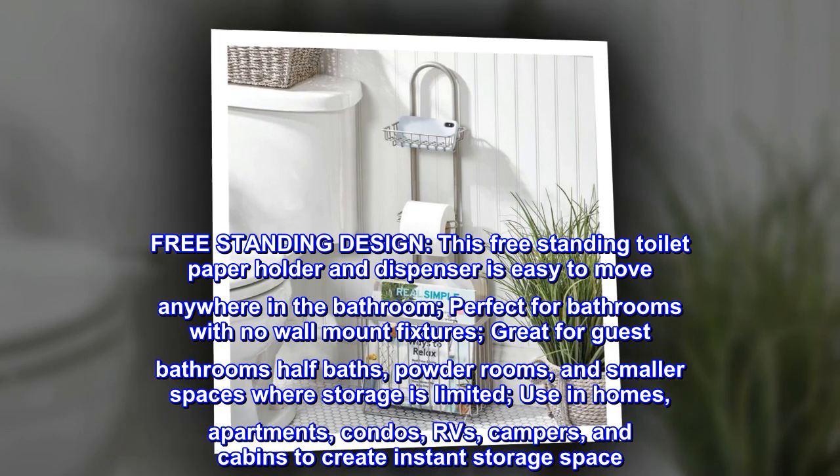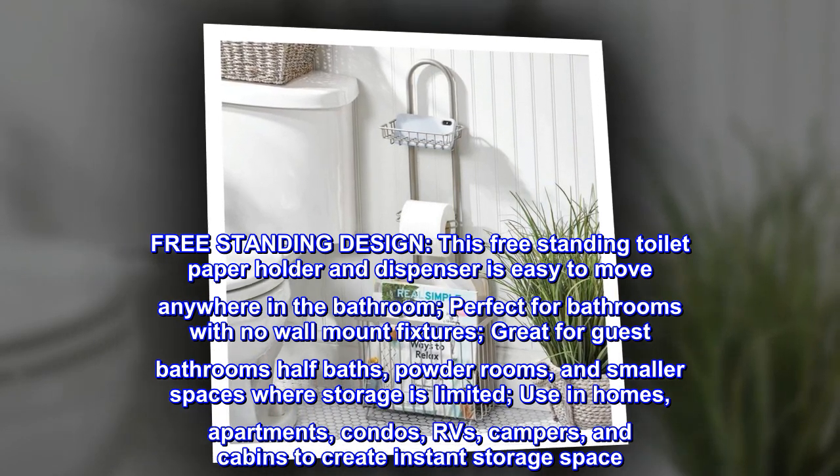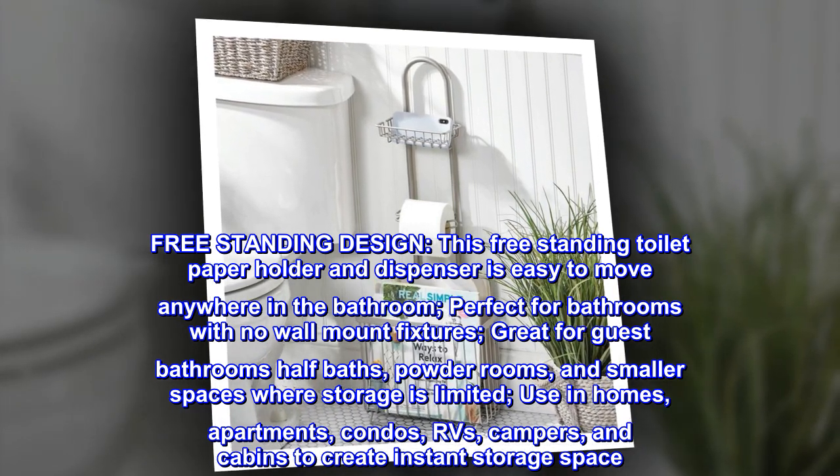Use in homes, apartments, condos, RVs, campers, and cabins to create instant storage space.